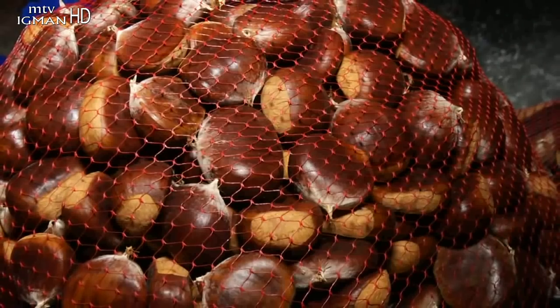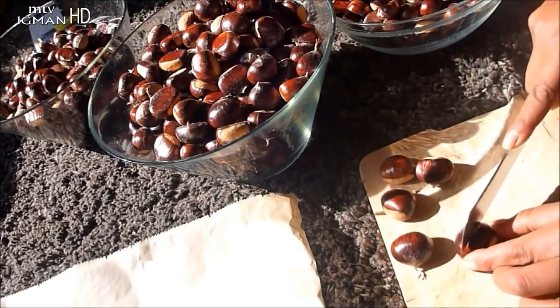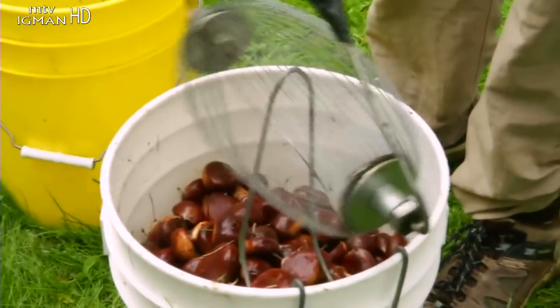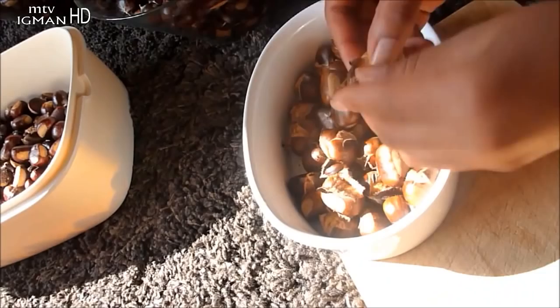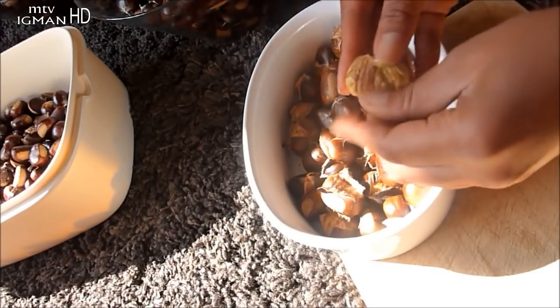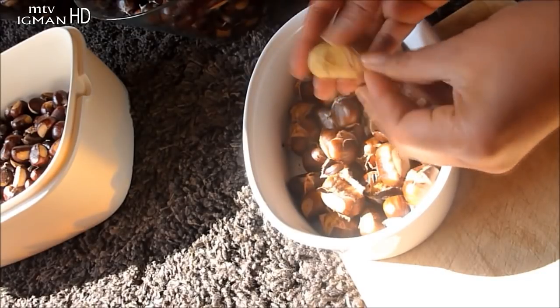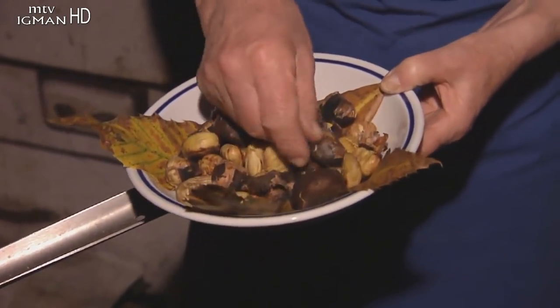Kuhani plodovi pročišćavaju krv, naročito kada je riječ o povećanoj mokraćnoj kiselini, pa se preporučuje oboljeljima od gihta i reume. Budući da nema fruktoze i glukoze, kesten se preporučuje dijabetičarima i vegetarijancima. Pomažu kod bubrežnih i probavnih tegoba, a čaj od kestena sjajno djeluje u ublažavanju simptoma astme i bronhitisa. Sirovi i mljeveni pitomi kesten pomiješa se sa medom.